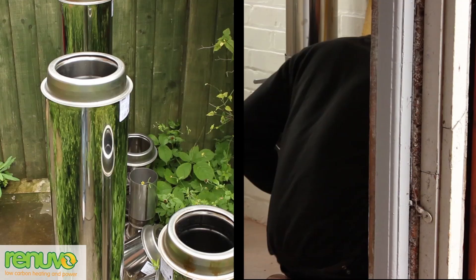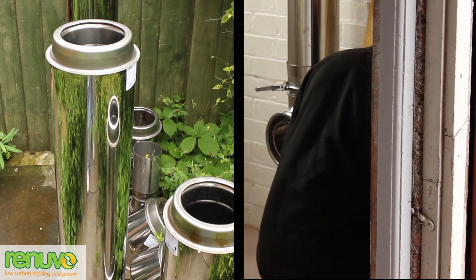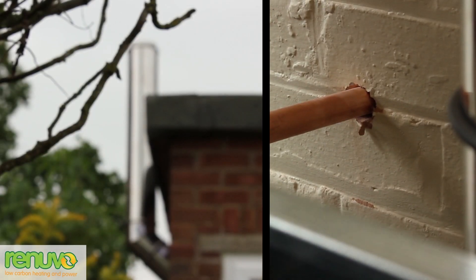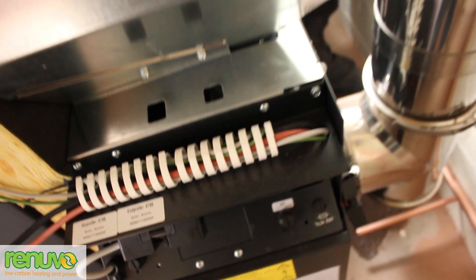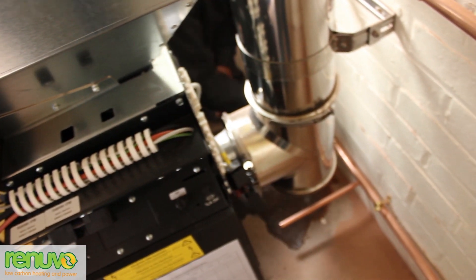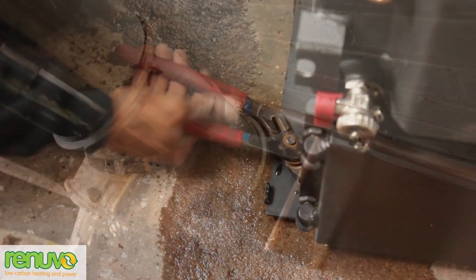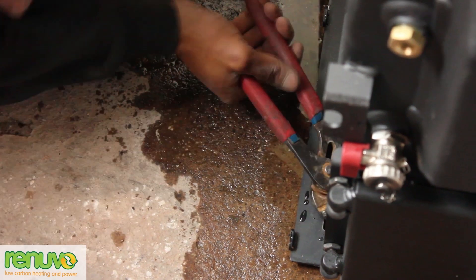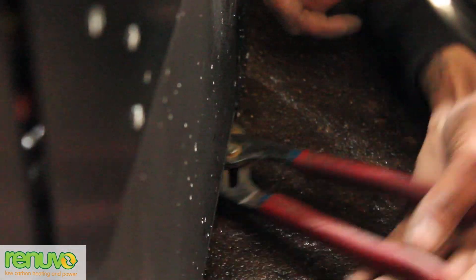At this stage the biomass boiler's flue system is prepared and installed before the boiler is fitted in position. Pressure relief safety pipework is also sleeved through each wall before the stripped-down boiler is moved into position and connected directly to the flue. The boiler's feet are then adjusted to ensure the boiler is levelled correctly and all safety controls are fitted before the side panels are offered into position.